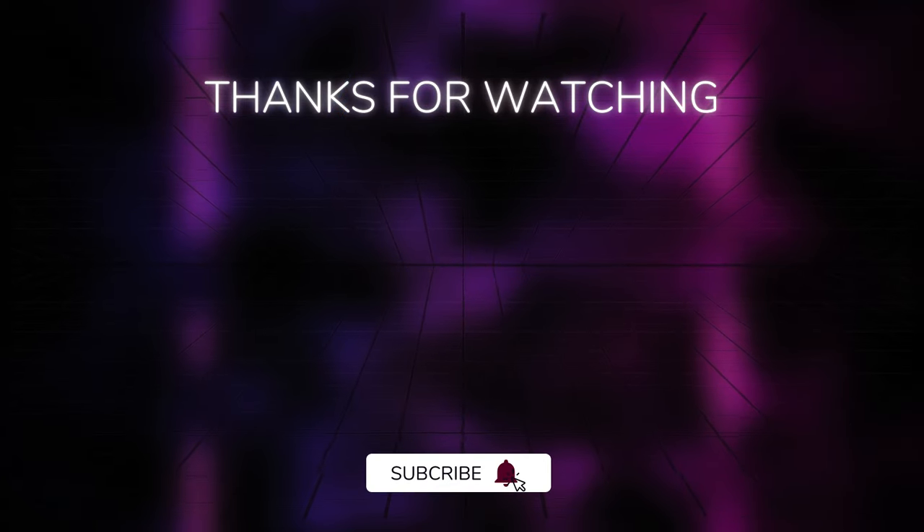Please support our channel — like, comment, share, and subscribe. Thanks for watching.